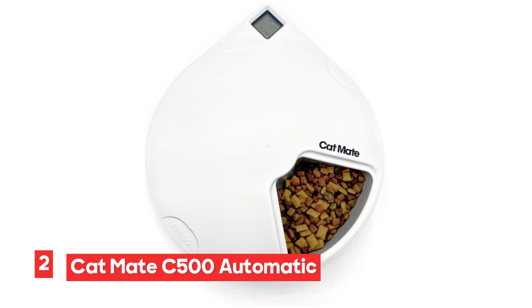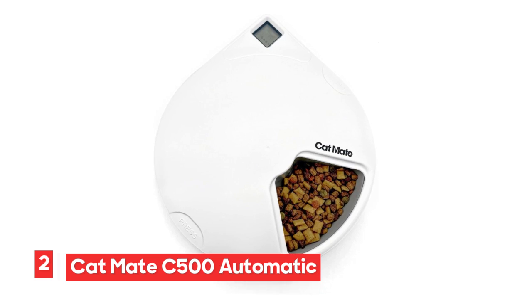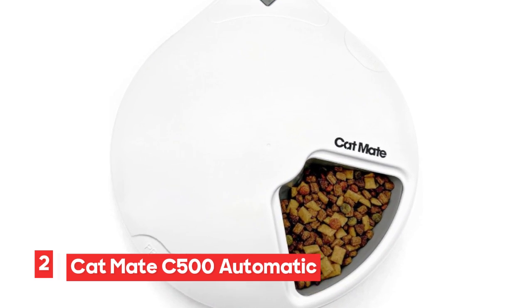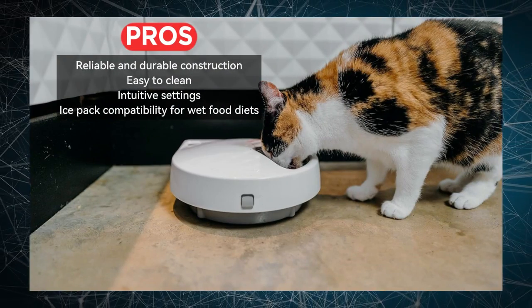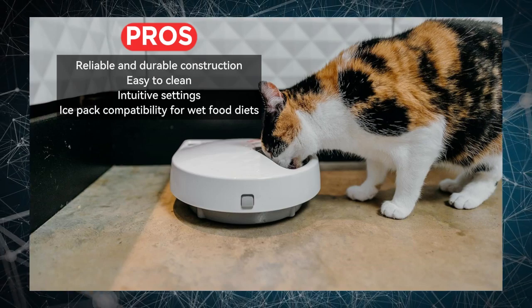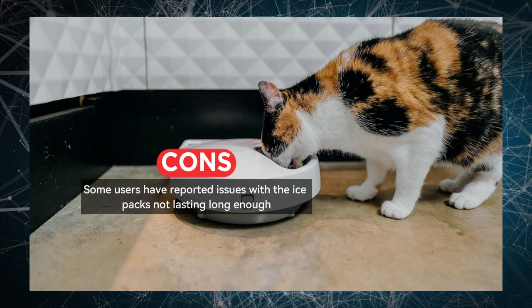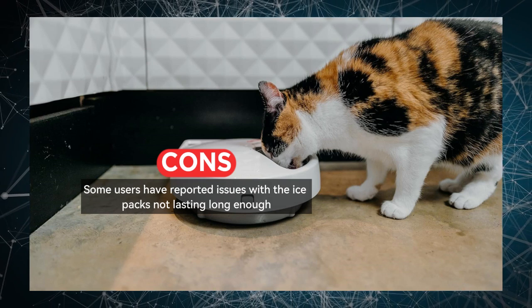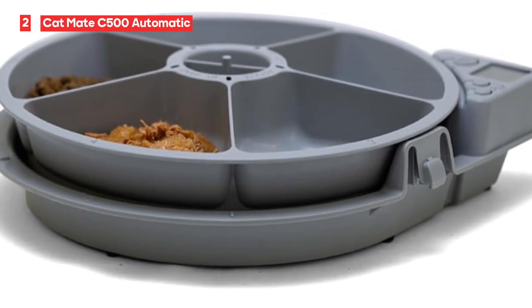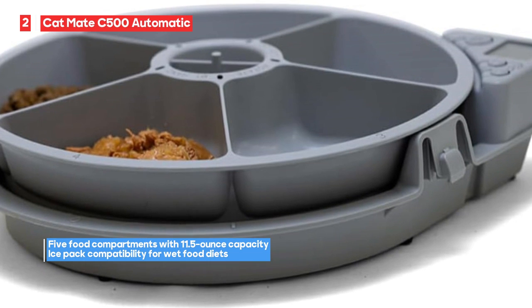Number 2: CatMate C500 Automatic Pet Feeder. The CatMate C500 comes with 5 food compartments designed to serve up to 5 meals — starting with an initial feed followed by 4 more timed feedings. Each compartment can hold 11.5 ounces of wet food, ensuring your cat gets the right amount of nourishment. The removable cover and bowl are easy to clean, making maintenance a breeze. A standout feature is the use of ice packs to accommodate wet food diets, ensuring your cat's food stays fresh and safe until mealtime.